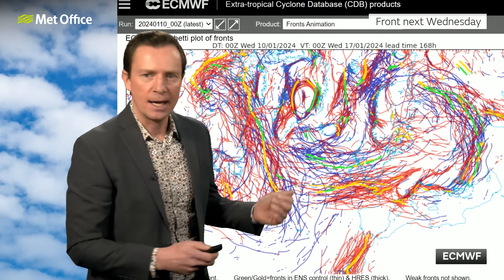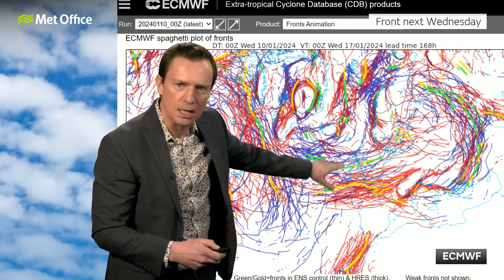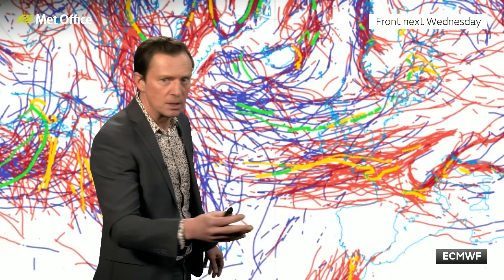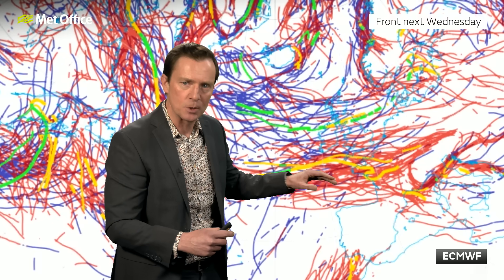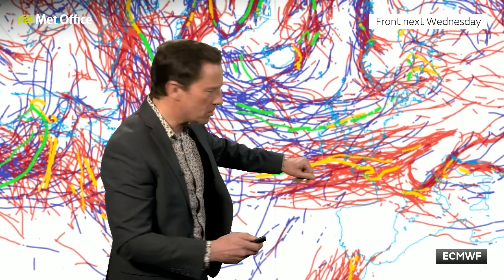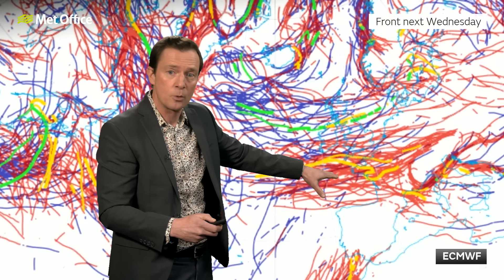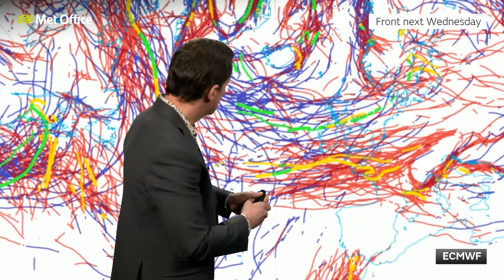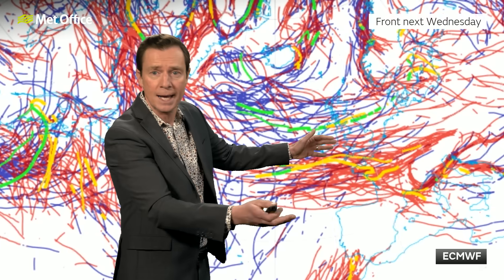I love showing these spaghetti plots — as I've said before, it's not my three-year-old's drawing, this is generated by the European model. The red lines in particular are interesting: each one is indicative of where the warm front is lying — the boundary between warm and cold air — when you run the model another time. Some of those red lines are up across northern England and southern Scotland, but most of them are actually down across the southwest. The main deterministic model run, shown in gold, is further south, and actually most ensemble members are further south still. So there's quite a spread of possible scenarios for where that weather front is likely to be next Wednesday.